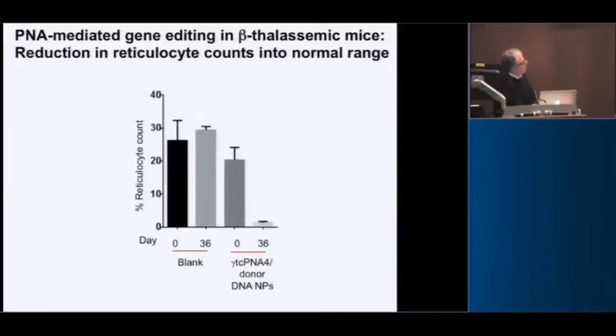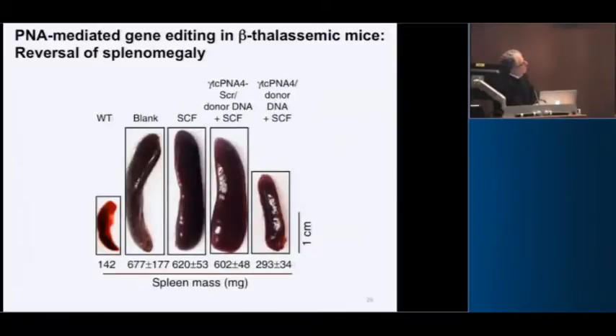If we also looked at reticulocytes, these animals have a high reticulocyte count because they have revved-up hematopoiesis. But when we treated them, within 36 days the reticulocyte count went back to normal.